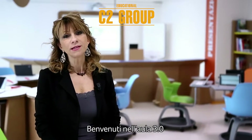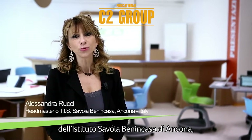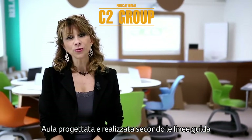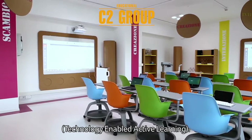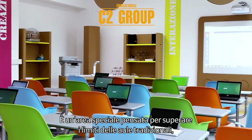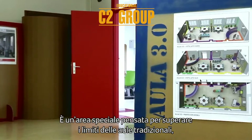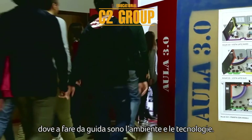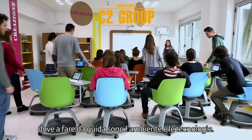Welcome to the 3.0 classroom of the Istituto Savoia Benincasa of Ancona, central Italy. It has been designed and deployed according to the European Schoolnet Future Classroom Lab guidelines and Boston MIT TEAL Method — technology-enabled active learning. It's a special area aimed to overcome the limits of the traditional classroom, based on a new learning philosophy where technology and environment are the drivers.